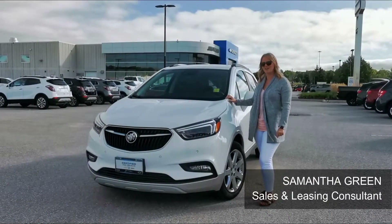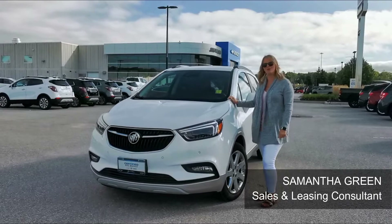Hi, it's Sam from Jim Wilson Chevrolet. Today on the used car lot we have a 2018 new Concours all-wheel drive.